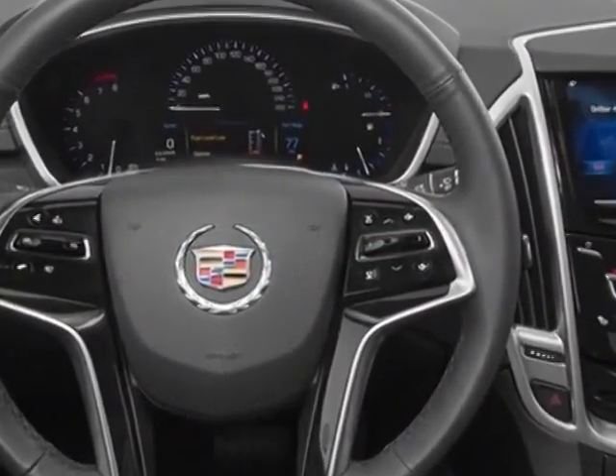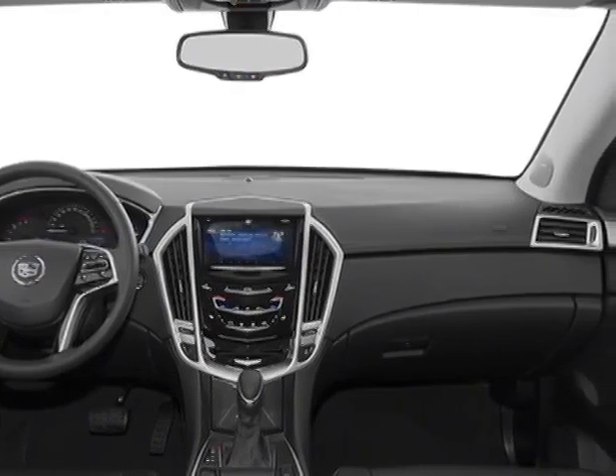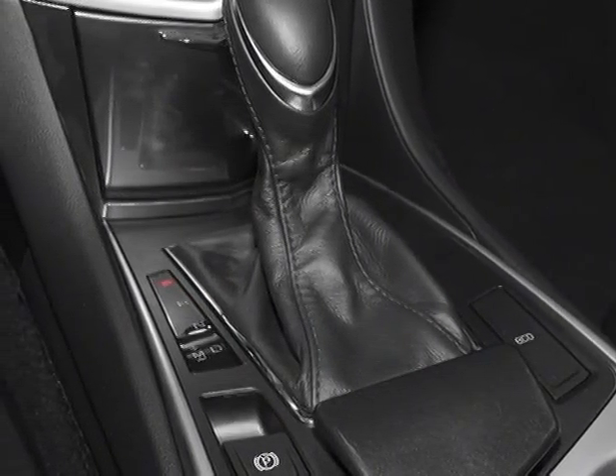Another great feature is that this vehicle uses flex fuel. Additional options for this vehicle include the luxury collection preferred equipment group, light titanium with ebony accents, and leather seating surfaces.